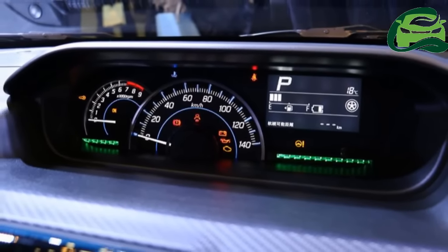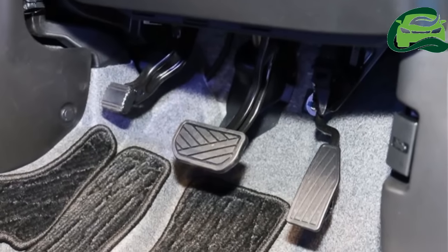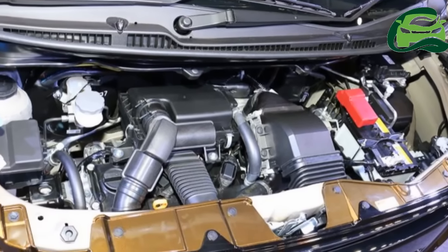The all-new Wagon R is available in FX, Hybrid FX, and Hybrid FZ trim levels, and the all-new Wagon R Stingray is available in L, Hybrid X, and Hybrid T trim levels.